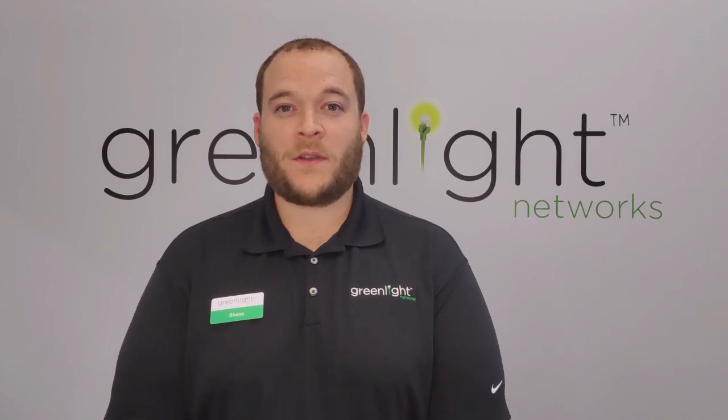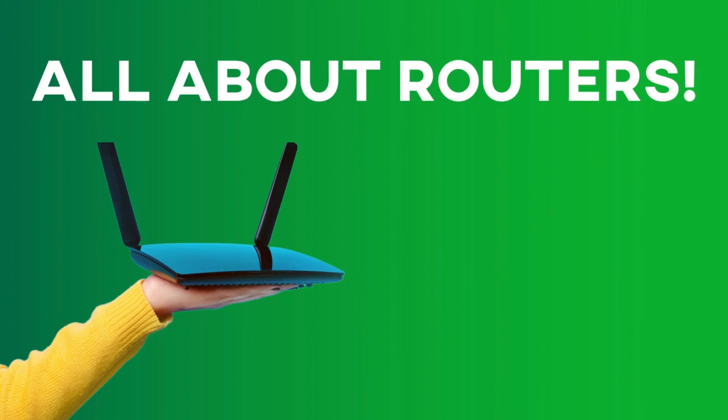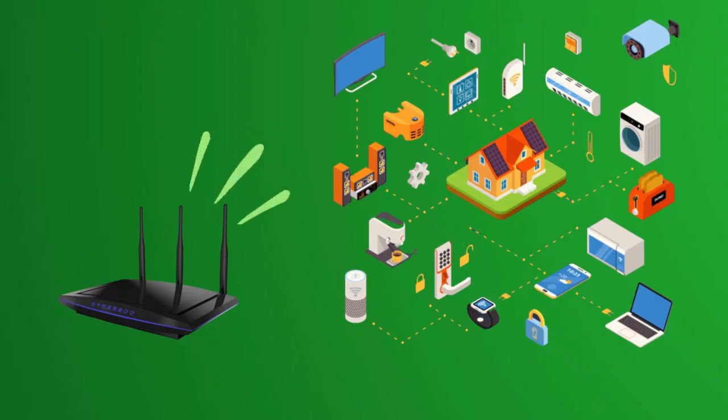Hi everyone, I'm Shane with the Green Light marketing team, here to bring you another Fiber Fact Friday. This Fiber Fact Friday is going to be all about routers and the best place to put them in your home. A strong router located on the main floor of your home is the best way to ensure a strong connection to all of your devices.